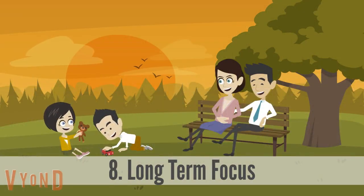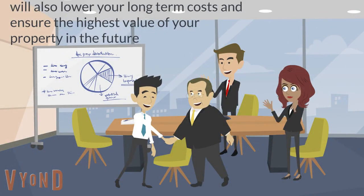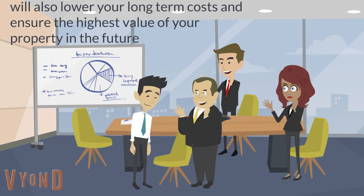8. A property manager worth your trust is operating with a long-term focus. They would manage your property in ways that would not only affect the performance and revenue of your business now, but will also think things through for the future — ways that would lower costs and ensure the highest value of your property.